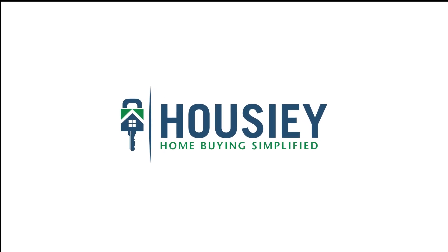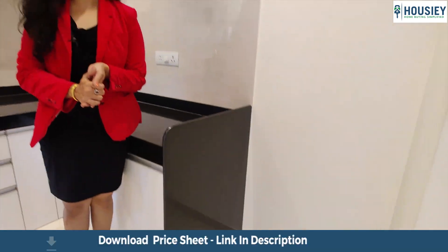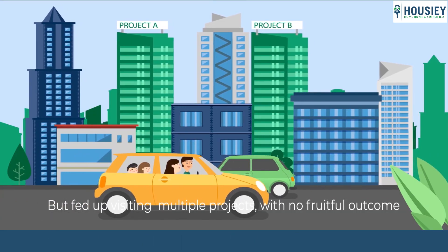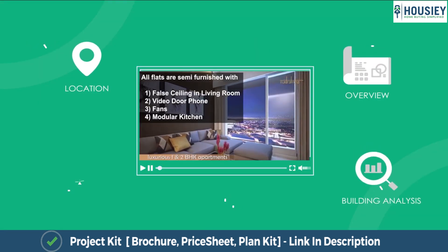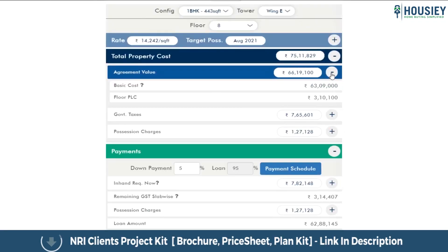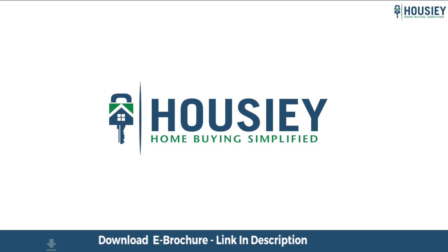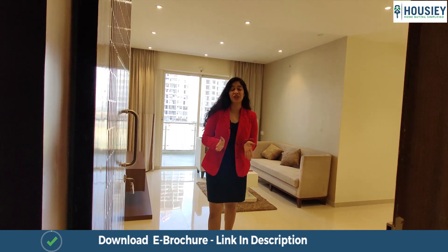Hello everyone and welcome to Housey. Today we'll be doing the 3BHK sample flat tour of residential project Farande Felicity, located in Raved Pooni by Farande Spaces. Housey brings you the unique concept of online site visit with project unboxing videos, actual site tours, 360 building views, and complete cost sheet with payment breakup. Save the time and simplify your home buying process — visit housey.com now.